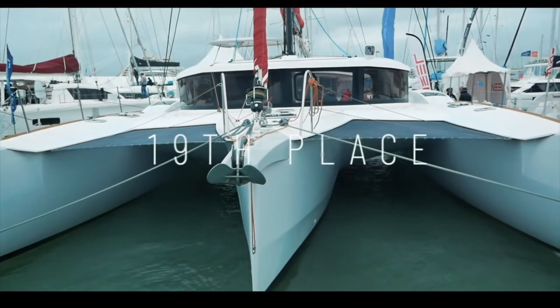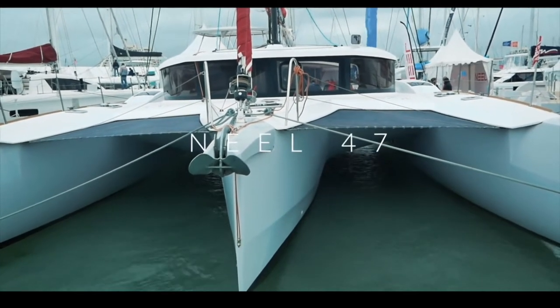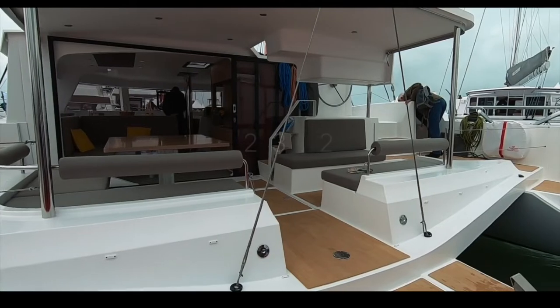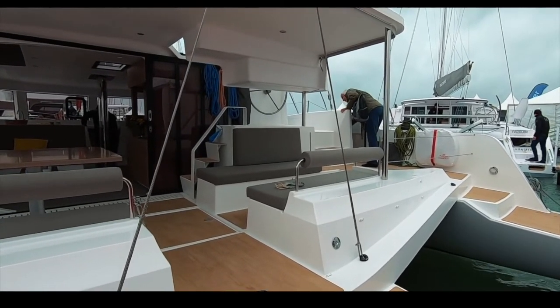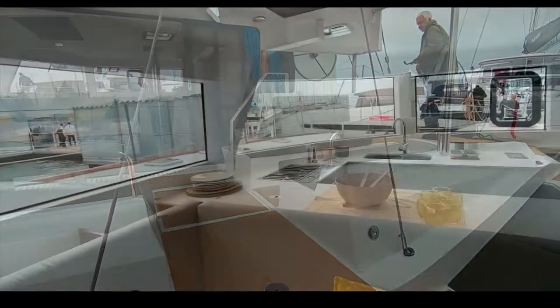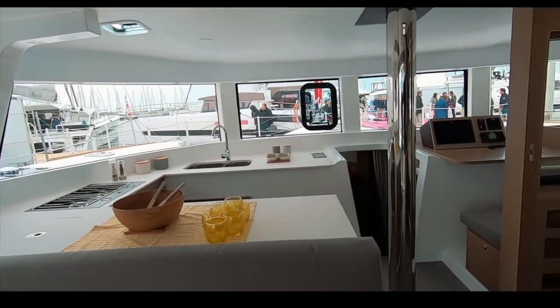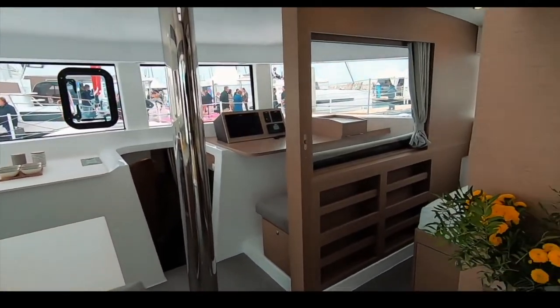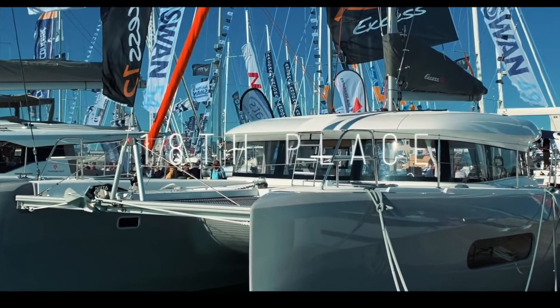We did 19 reviews, and one boat had to come in 19th — the trimaran Neel 47. A lot has been written about it on the internet, but concentrating on the positives: she is light, airy, and fast. This boat has won awards for speed and won the ARC 2019. Congratulations to Neel for that accolade.